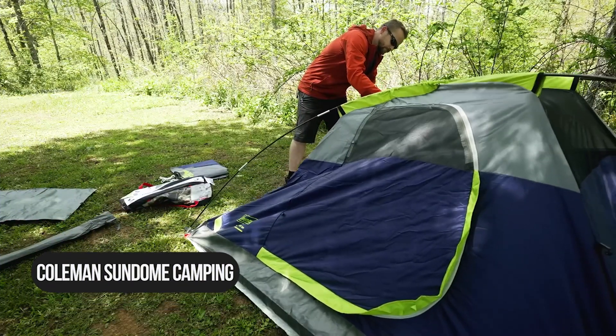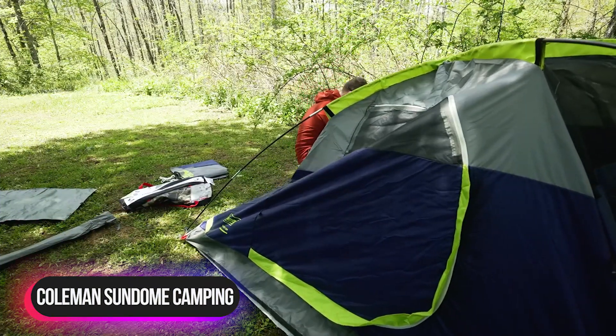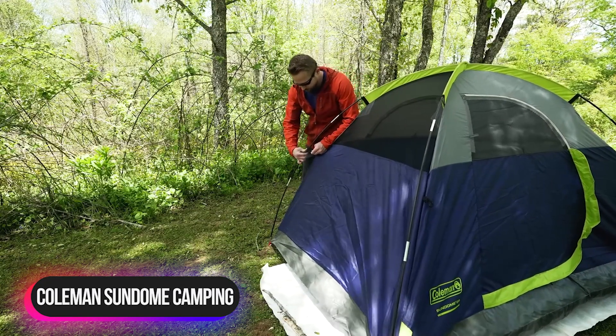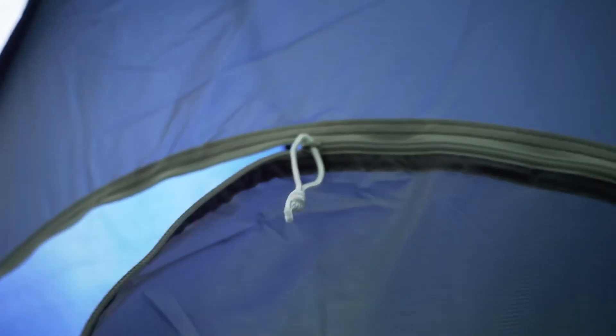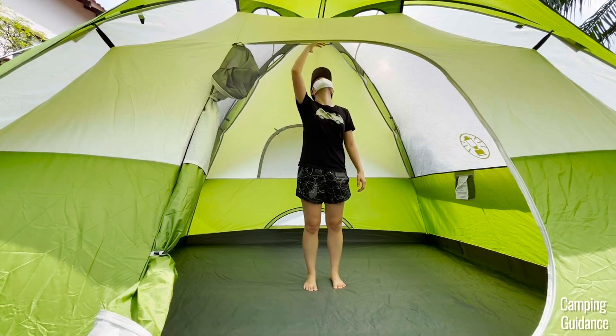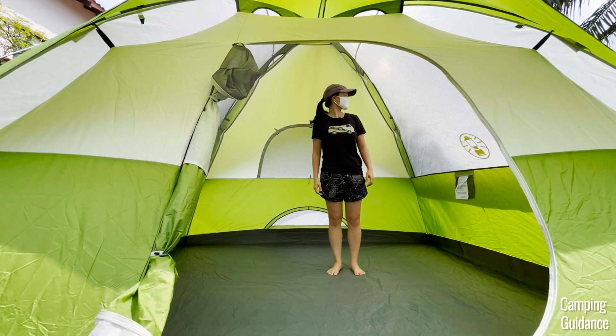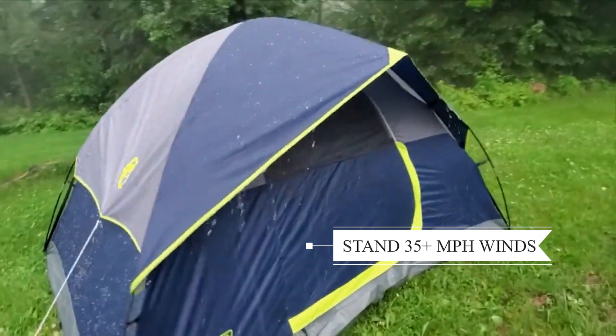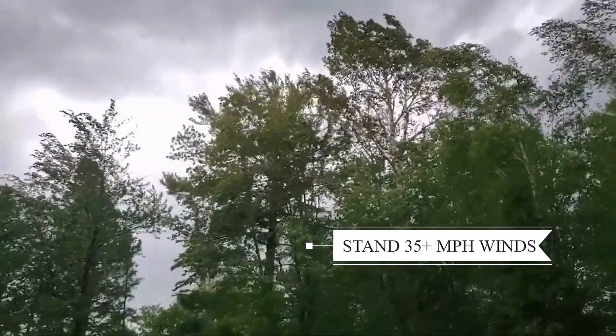Number 1: Coleman Sundome Camping Tent. The Coleman Sundome two-person tent is designed for quick and easy setup so that you can enjoy the outdoors more. It features large windows and a ground vent to help push warm air up and out to keep you comfortable. The WeatherTech system features patented welded floors and inverted seams to help ensure you stay dry, while the sturdy frame with Instaclip pole attachments stands up to 35-plus mph winds.